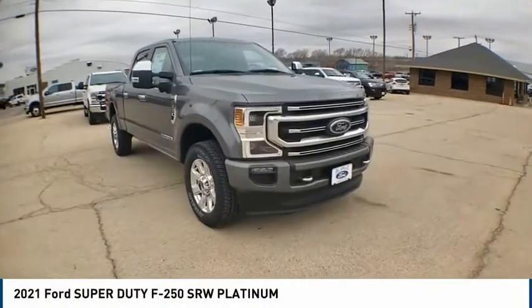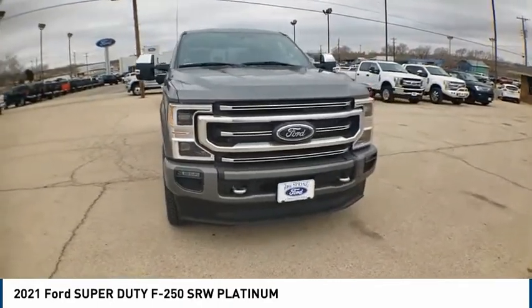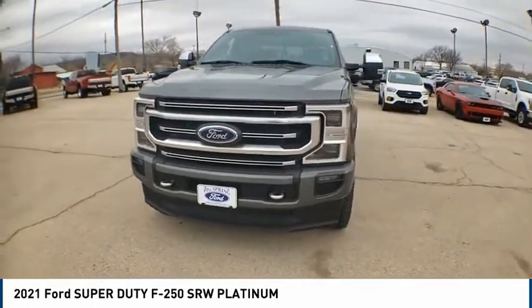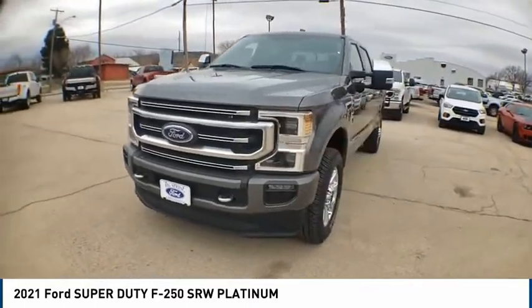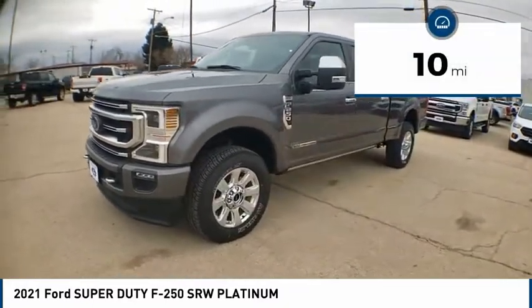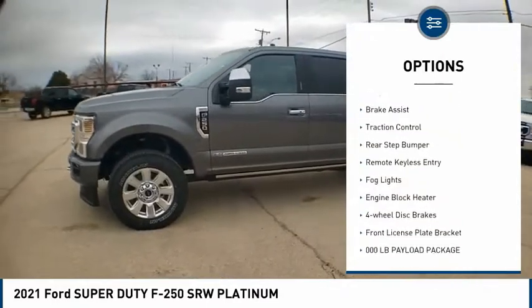You are going to love the 2021 F-250 Super Duty — head-to-head fuel efficiency, head-to-head towing, head-to-head torque. This vehicle has less than 100 miles. Here are some of this vehicle's great options: electronic stability control, alloy wheels.